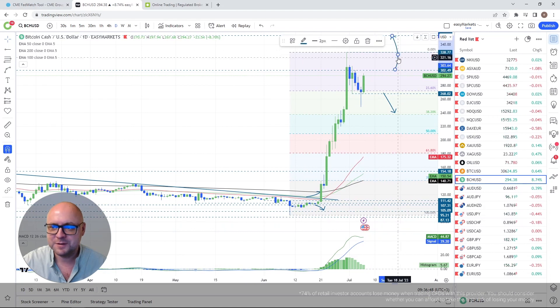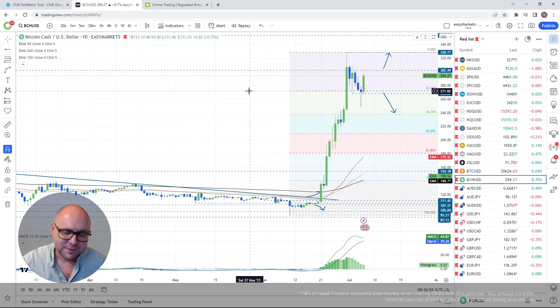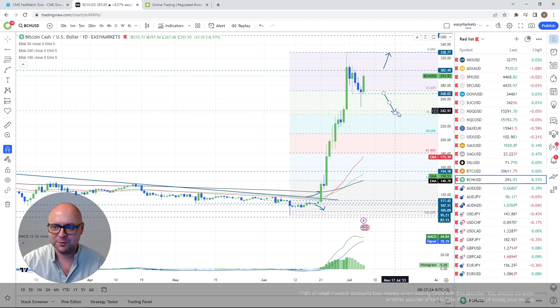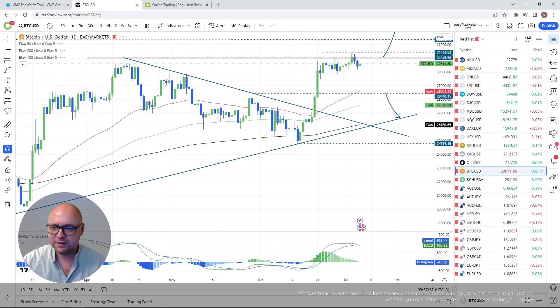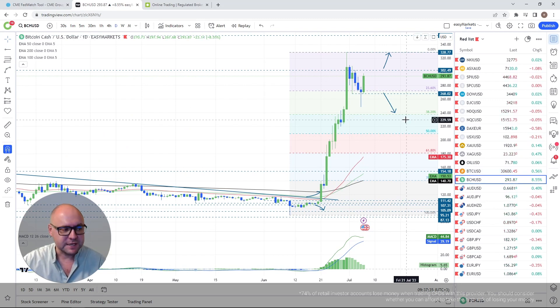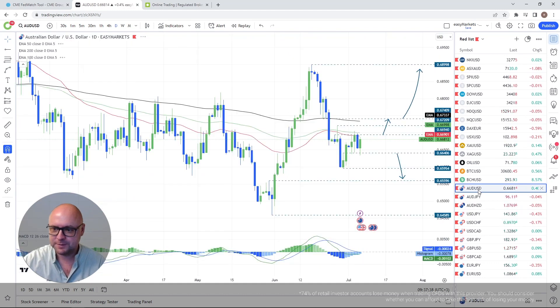For the upside scenario on Bitcoin Cash, if we push above the 300 zone, my next target is the highest point of June, around 328. If we clear that, I'll go further north, but if not, we might see a double top or something. I'm taking a careful, cautious approach on this one.